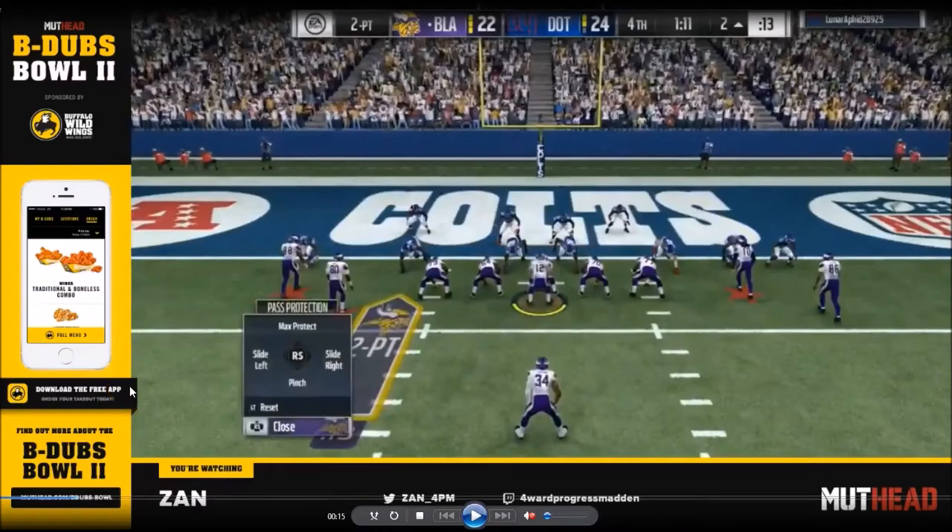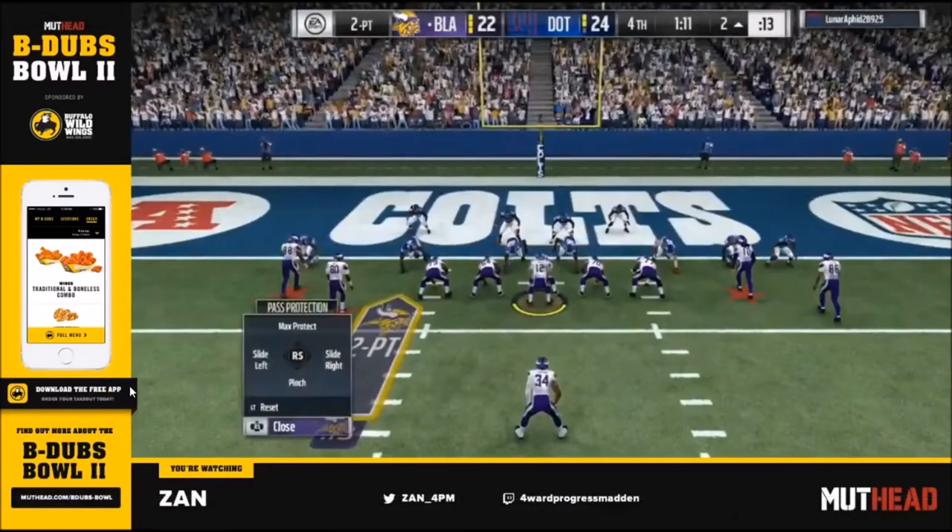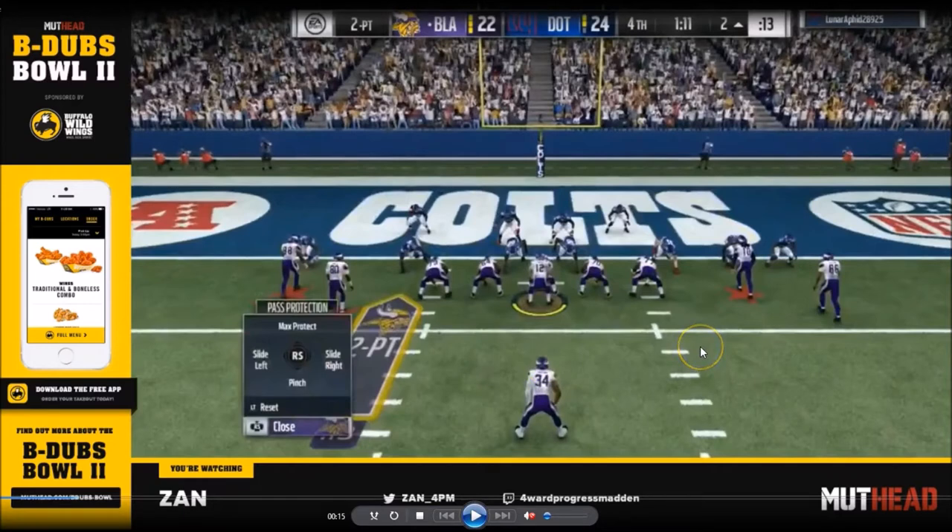What is going on everybody? In this video, I want to go over the final moments from YoungKiv vs. Joke, the semi-final matchup from the B-Dubs Bowl 2 playoffs. You guys might have seen it — it happened a few days ago where eventually Skimbo was crowned the winner, but the ending of this game was definitely insane, and I just wanted to talk about it a little bit.